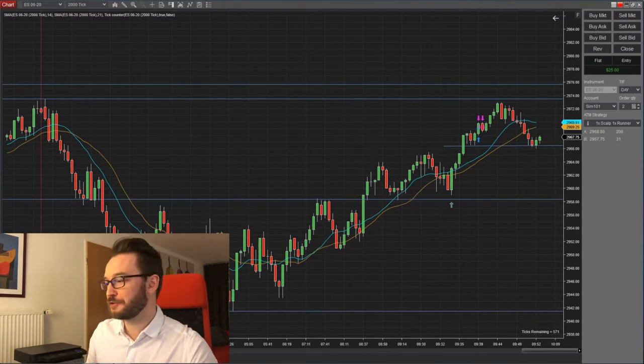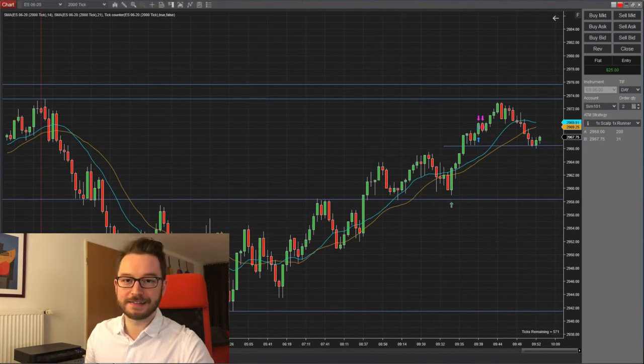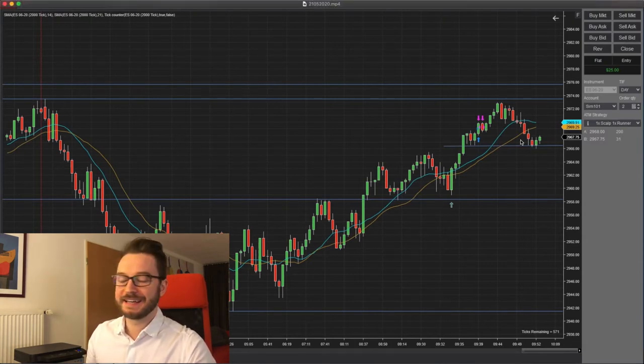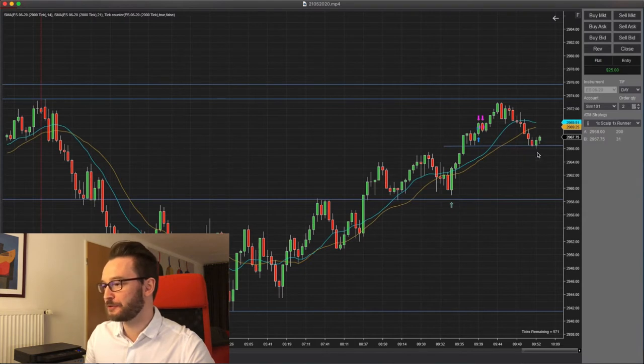Trade number two came up not too long afterwards. The thinking was that we may have found some support here. It wasn't very strong, but this area may have been resistance that then turned into support — not an exact line, more like an area. In hindsight, you can tell me this was actually pretty stupid. I was too aggressive on this one, because really, the candle bodies are closing too close to the support line. It even broke it before, and I didn't feel perfectly comfortable about this one.